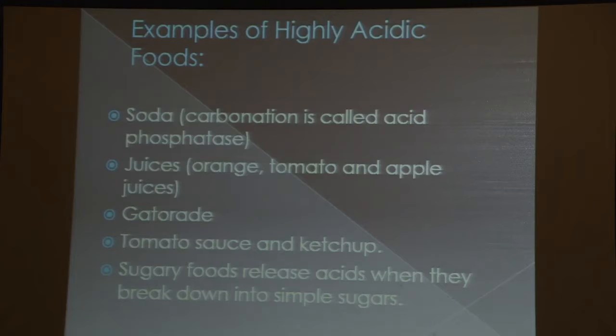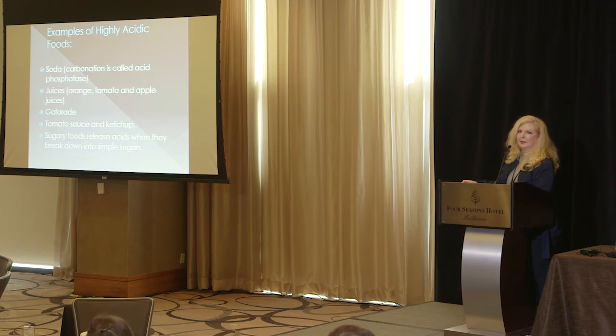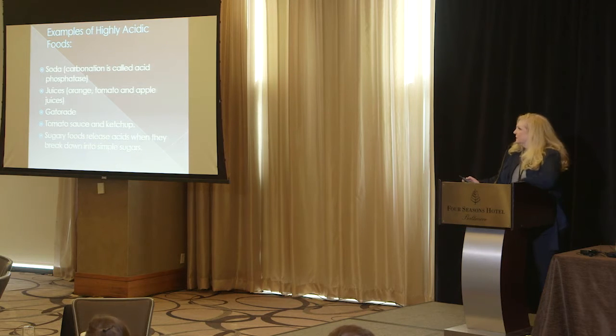Examples of highly acidic foods: soda, because the carbonation is called acid phosphatase. For those who love carbonation, carbonated water is actually better because the water neutralizes the acid phosphatase. You're far better off picking carbonated water or fruit-flavored carbonated waters — none is obviously better, but keeping them hydrated is important. Juices such as orange, tomato, and even apple juice can be acidic. Gatorade, tomato sauce, and ketchup are highly acidic. Sugary foods and high-carbohydrate diets release acids as they break down on the teeth, causing cavities.